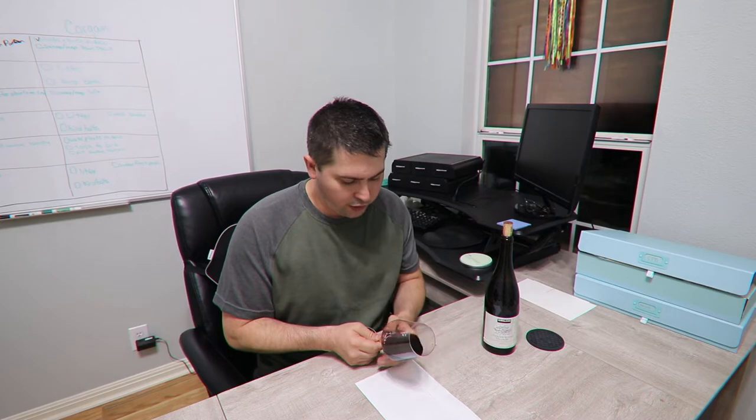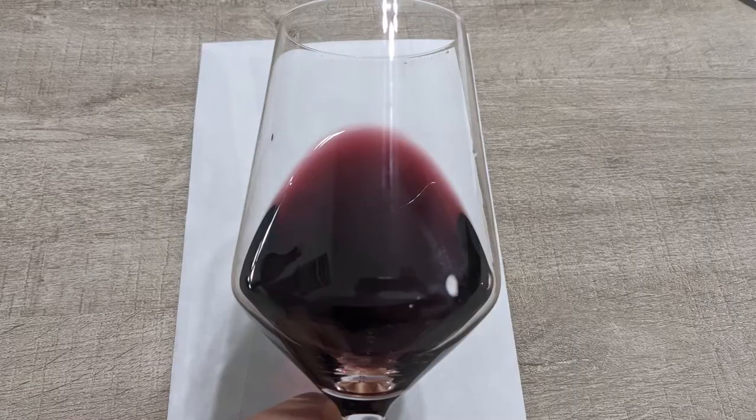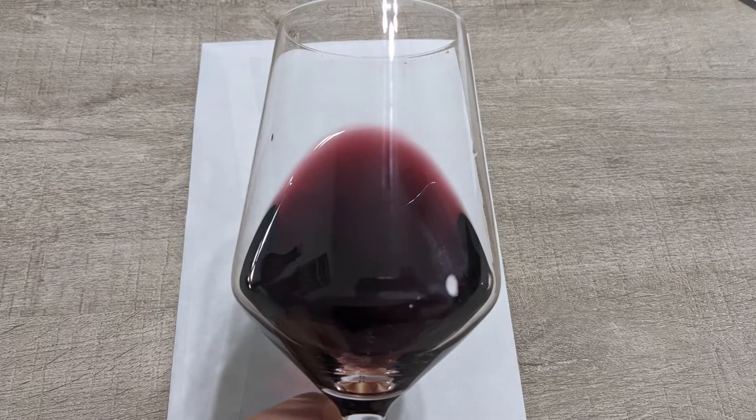Let's get to the color. From a color standpoint, you are dark — a deep ruby, no artifacts, no cloudiness.